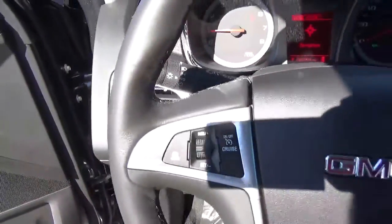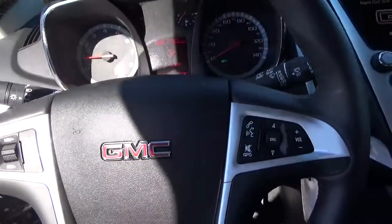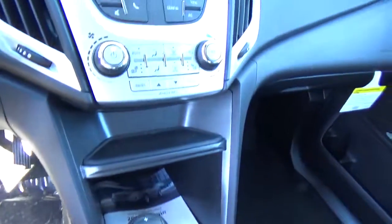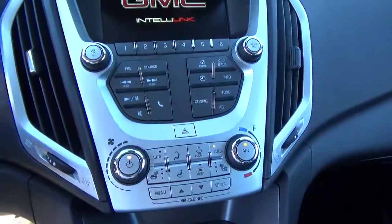Premium audio, cruise control, steering wheel audio controls, and heated seats.